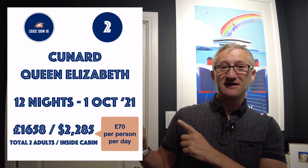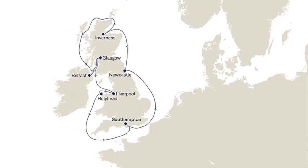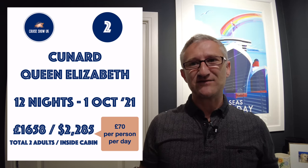Number two is on the Queen Elizabeth and this is a bit of a longer sailing on the 1st of October. It's £1,658 for two adults sharing an inside cabin — a 12-night cruise right round the British Isles, stopping off in some fantastic ports. That's just £70 per person per day for an inside cabin.